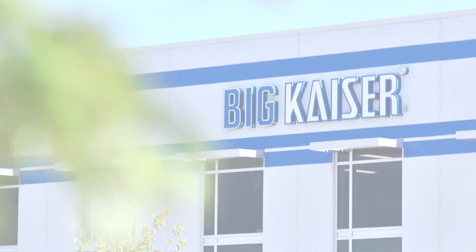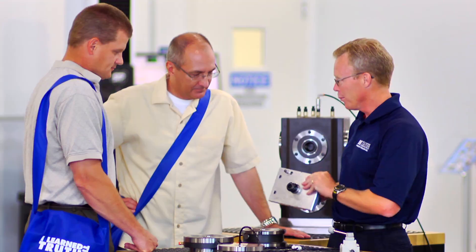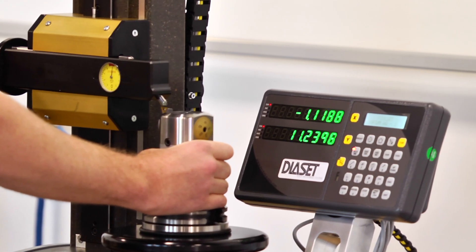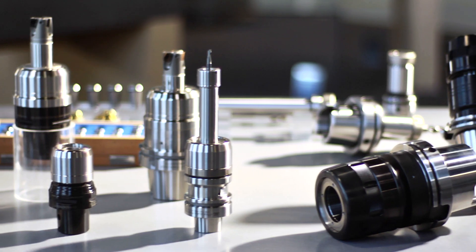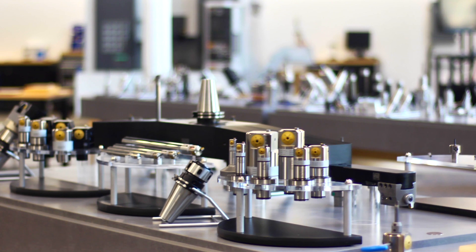At Big Kaiser, high performance isn't a claim — it's a guarantee. A pledge to help you cut setup and cycle times, lengthen tool life, and clear the hurdles that hold you back. A promise that ultra-precise premium tooling is an investment in your success. We look at all the applications when they come in to make sure that what we're going to promise them is a higher performance guarantee.